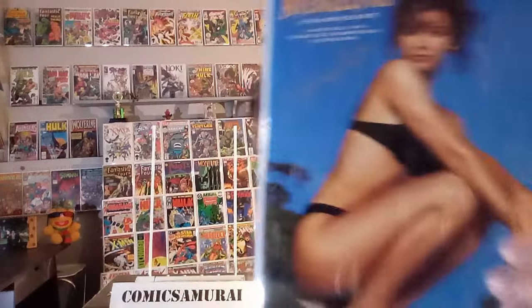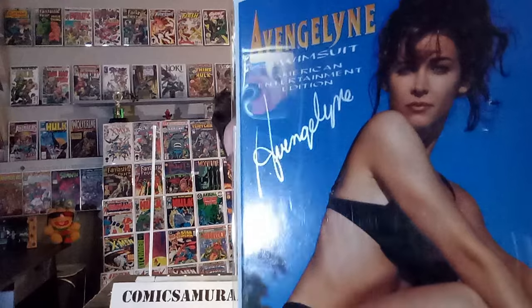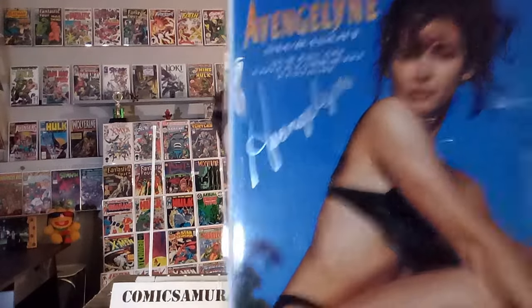Next up, we got Trouble number one — kind of an infamous comic book that didn't work and didn't go over very well. It was written by Mark Millar, but they had photograph covers on all the issues and it was just in kind of bad taste. Next up, we got Evangeline Swimsuit Special number one — if you're going to do a photograph cover, do it like this, where the audience is clearly defined. They had a model portray Evangeline, and she even got to sign it with metallic ink. It's a fun photograph cover.